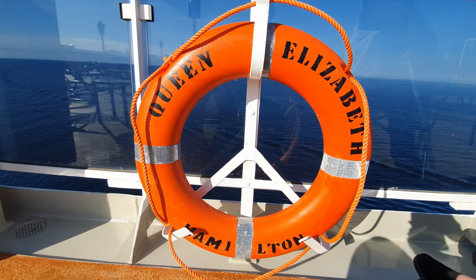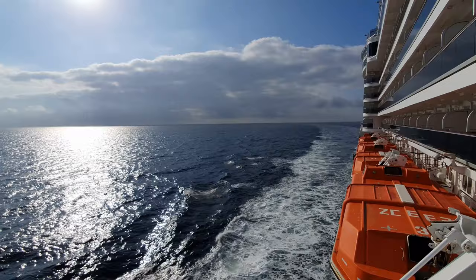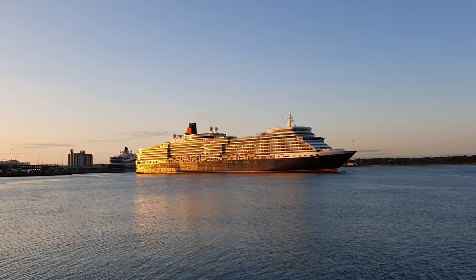Hey everyone, welcome back to Cruising with Matthew and today I'm doing a ship tour of Cunard's Queen Elizabeth. In this video I'm going to be talking about all the areas that you can enjoy whilst you're on board this fabulous ship, so I really hope you enjoy this video.